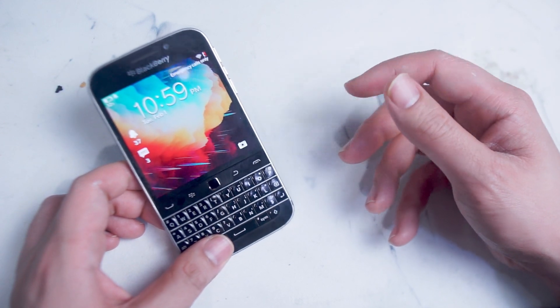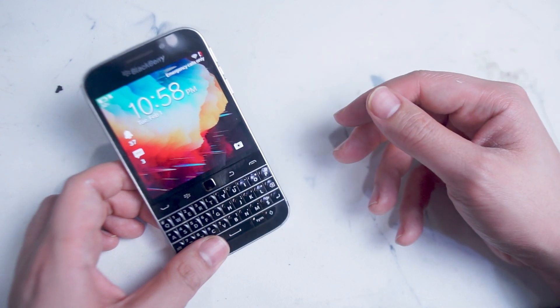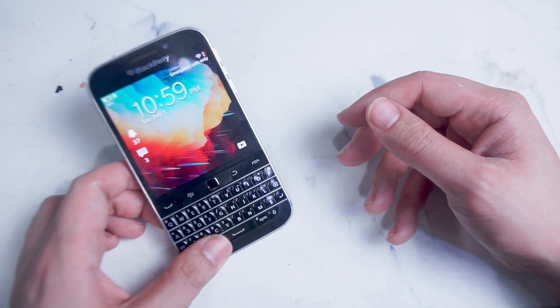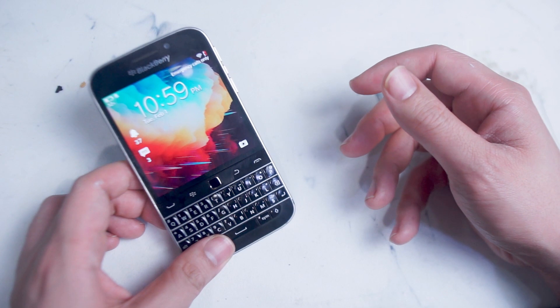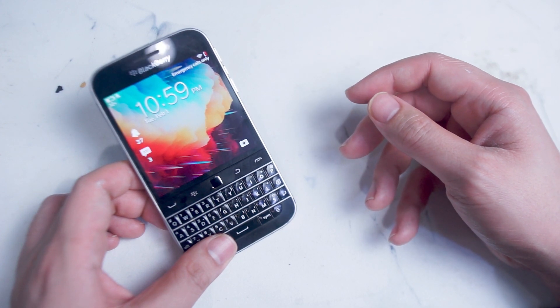Considering that this phone is over five years old and it's running quite a dated runtime environment for Android, some of these apps may not be working smoothly. But I was surprised to see that the core functionality of these apps is still functional on the Blackberry Classic running Blackberry 10. So without further ado, let's get into the list of apps that are currently working on the Blackberry Classic for the Android runtime environment.